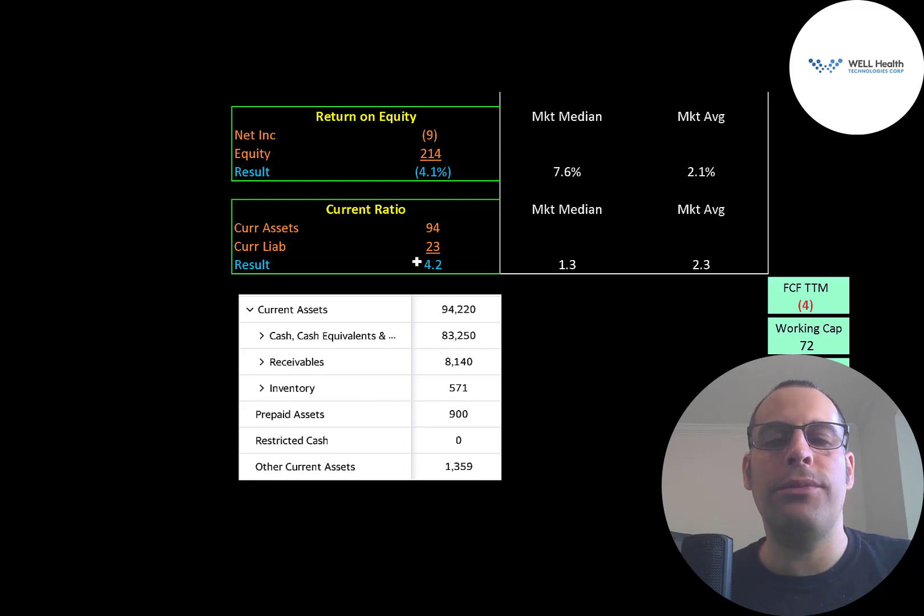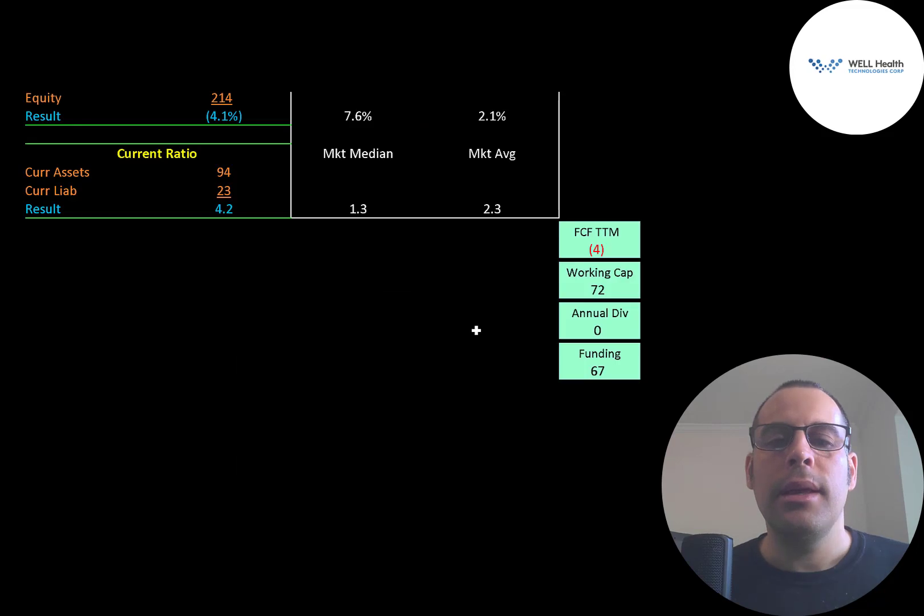They have a high current ratio of 4.2, so they can easily cover current liabilities with current assets — mainly $83 million cash and $8 million of receivables. They do seem to be well capitalized. They only had negative $4 million of free cash flow, they have $72 million of working capital — current assets minus current liabilities — and $67 million of funding, so it looks like they can get through the next year or two without taking on more debt or diluting their stock.